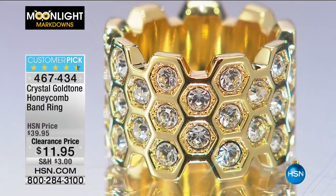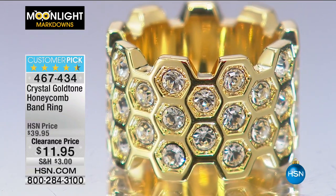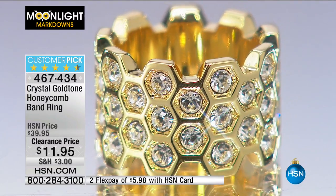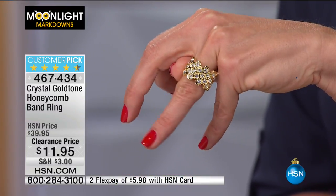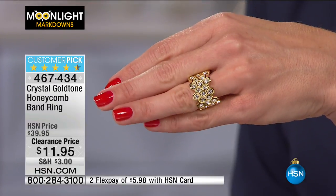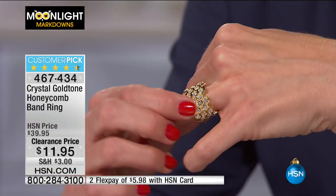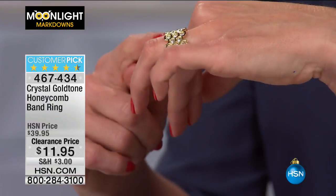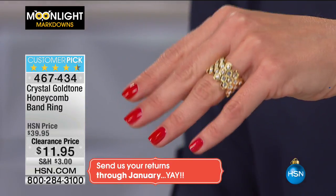Back to the crystal gold tone honeycomb band ring — I gave you a sneak peek earlier. This is a stunner. I can't believe $11.95 for all these crystals. Two flex pays, $5.98 to get it home. Extended holiday returns through January 31st, 2017. This is an eternity band — the crystals go all the way around. If you bought this at full price at $39.95 it would usually be smooth on the backside, but this has all that workmanship all the way around.